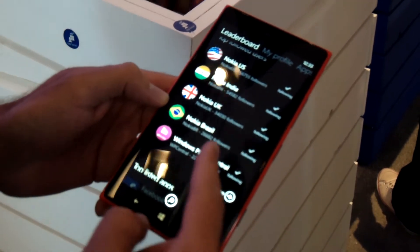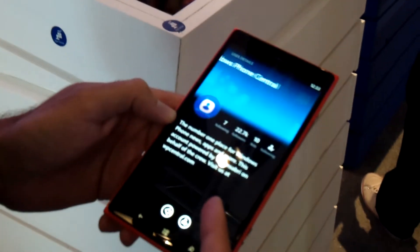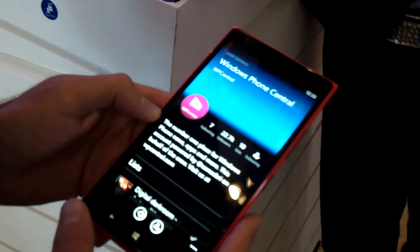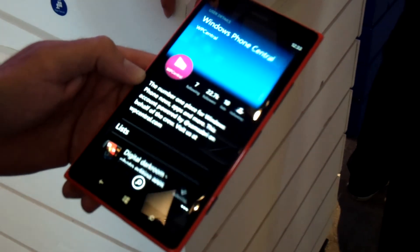Windows Phone Central already has 20,000 followers thanks to us, and they have 80,000 followers on Twitter. So it's a great platform if you're big on social media.